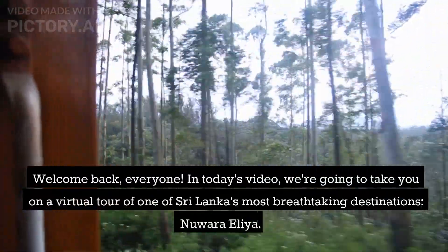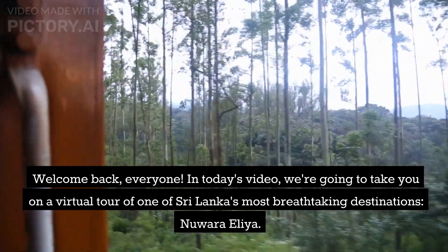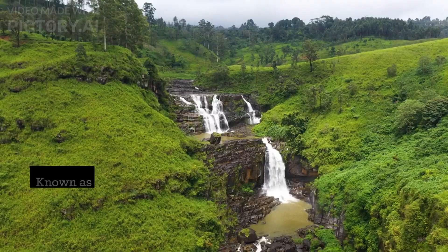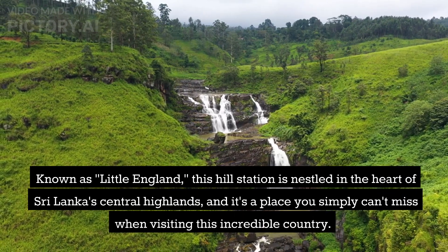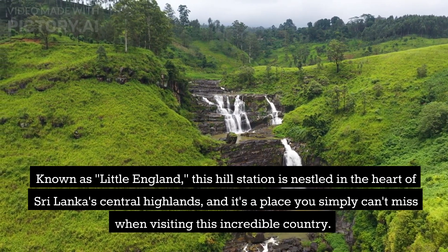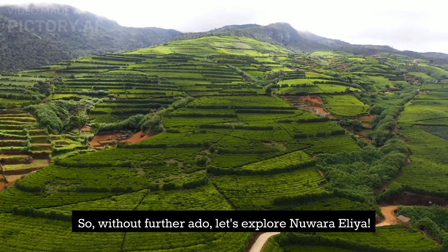Welcome back, everyone. In today's video, we're going to take you on a virtual tour of one of Sri Lanka's most breathtaking destinations, Nuwara Eliya. Known as Little England, this hill station is nestled in the heart of Sri Lanka's central highlands, and it's a place you simply can't miss when visiting this incredible country. Let's explore Nuwara Eliya.